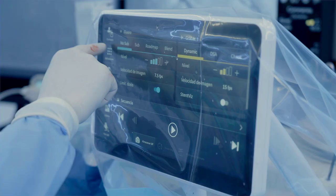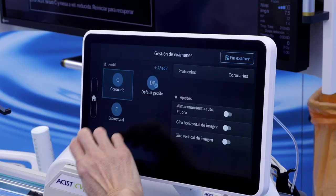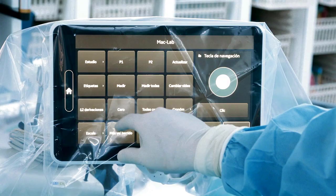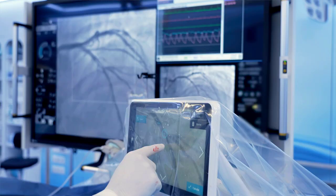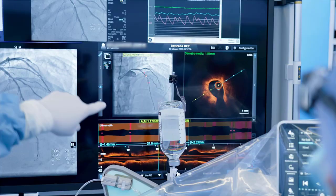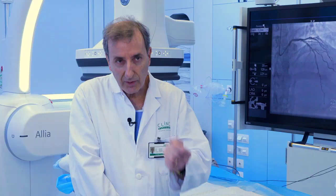Currently, for the treatment of coronary artery disease, the gold standard is to use imaging techniques and physiological techniques. With the Alia system, it's very easy to integrate those systems into the angiography. You can co-register images like OCT — optical coherence tomography — FFR, IFR, and also you can perform online QCA analysis very easily with good quality.